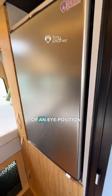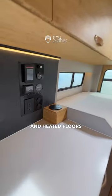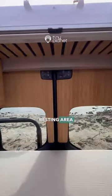Discover the convenience of an eye-position fridge, easy garage access, and heated floors. Venture into the garage to find a 900A battery bank and AC.